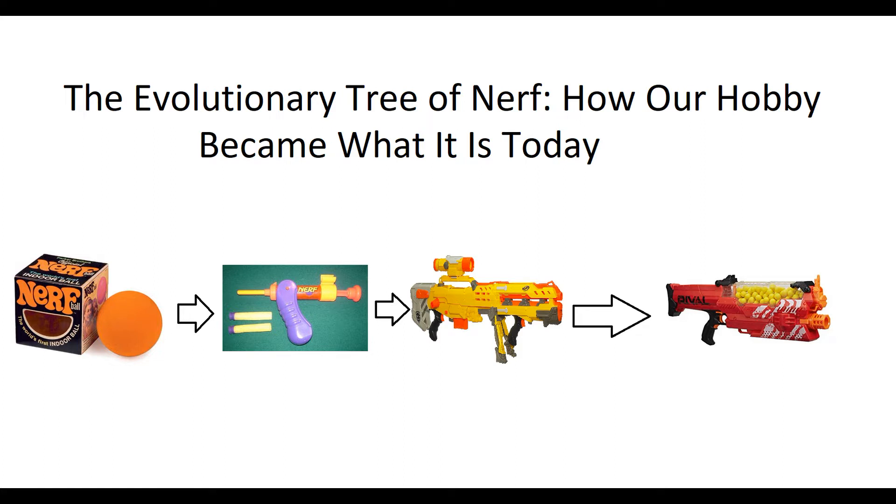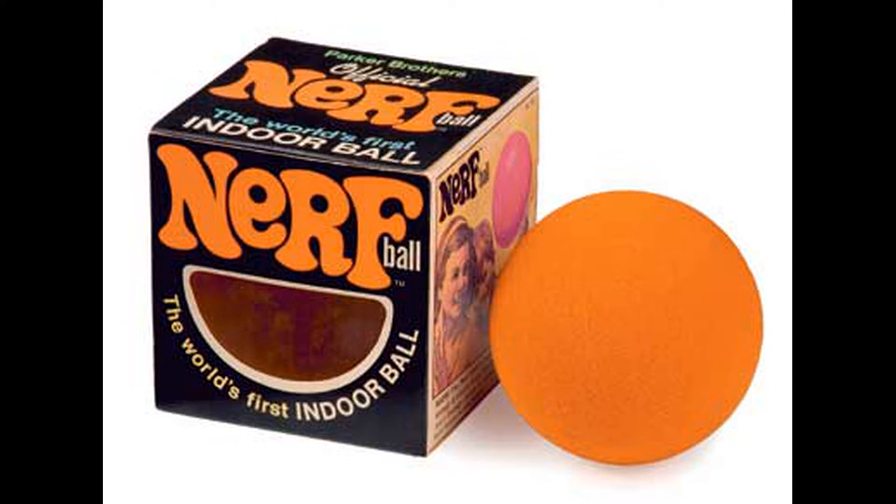Our story has to start somewhere, so we'll start with the Nerf ball. The Nerf ball is so important because it literally introduced Nerf foam to everyone. Back then in 1969 people would literally play with balls and blasters weren't even considered a thing yet. Hasbro didn't even think they would ever create any sort of blaster toy, and the advertisement was that you could throw it at a lamp and it would not damage anything. This is how safe indoor toys and our foam came into existence — we literally owe everything to this ball.